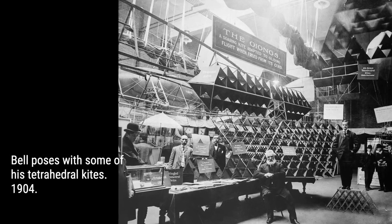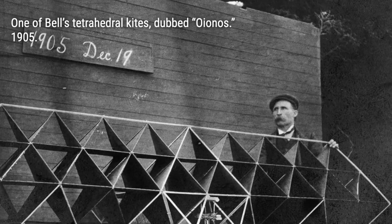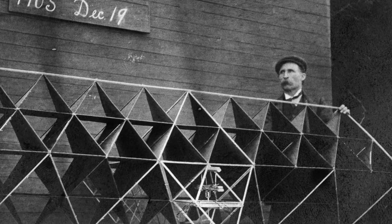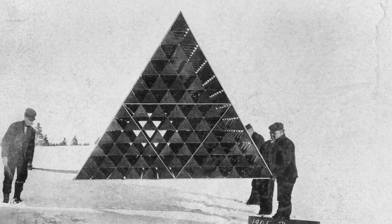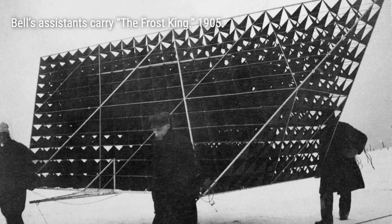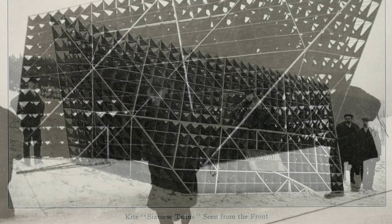The Cygnet successfully flew with a human passenger, reaching a height of 168 feet above the water. However, tragedy struck when the Cygnet crashed upon landing, resulting in the death of the passenger. Despite this setback, Bell believed that the kite had fulfilled its purpose — a demonstration of the tetrahedral system's potential for aerial locomotion.